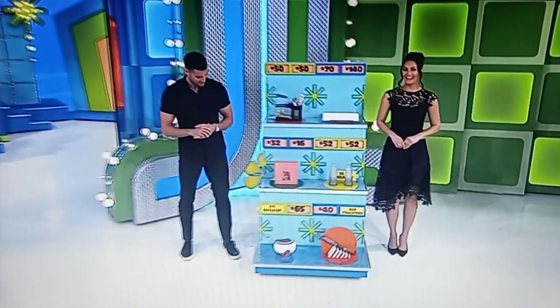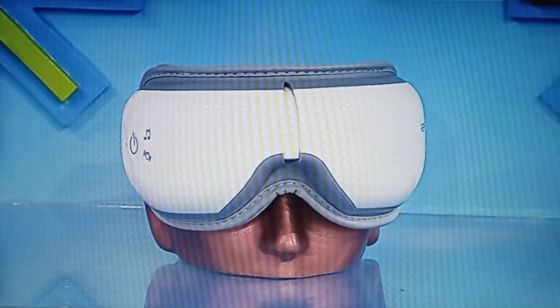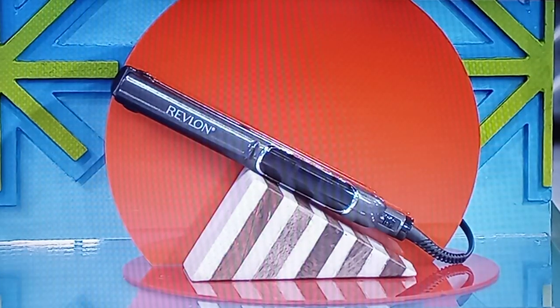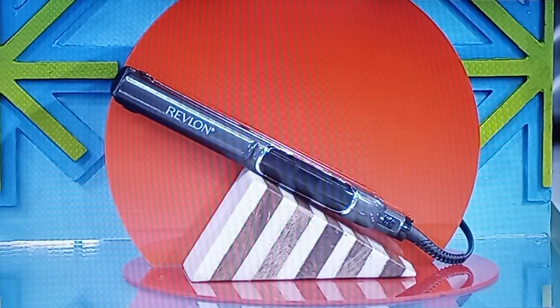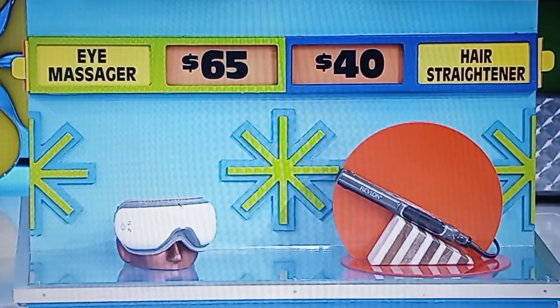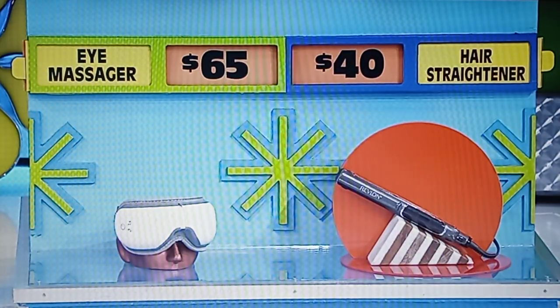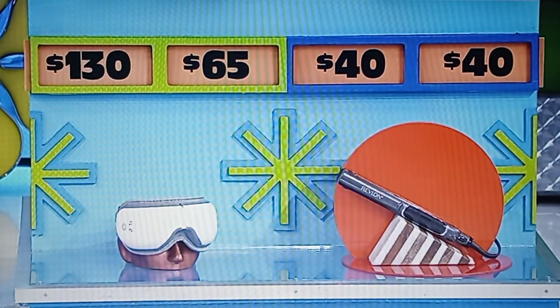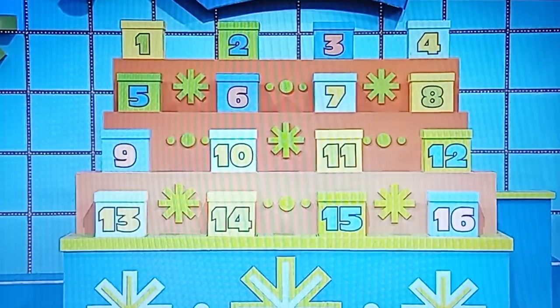Go ahead, George. This eye massager uses trigger point therapy, compression, and rhythmic percussion massaging to help relieve eye strain. And then, this hair straightener has ceramic plates for even heat transfer. $65 for the eye massager and $40 for the hair straightener. Which one is the half-off price? Hair straightener — $80. I'm wrong with everything. You still have a one out of 16 chance of getting $10,000. That's the good news.